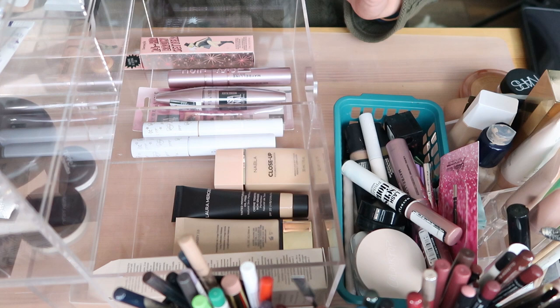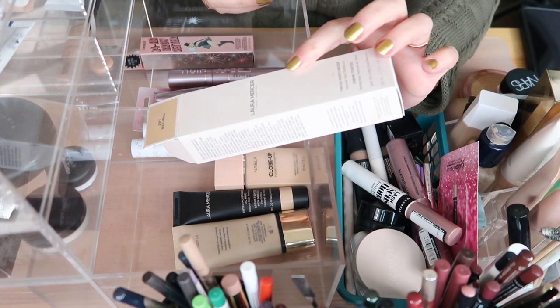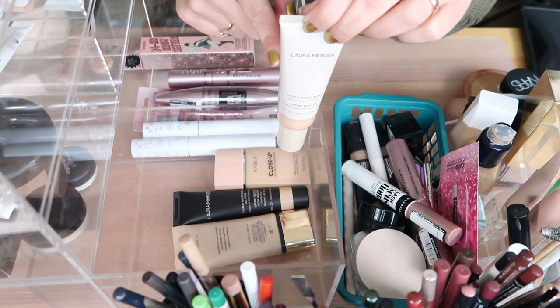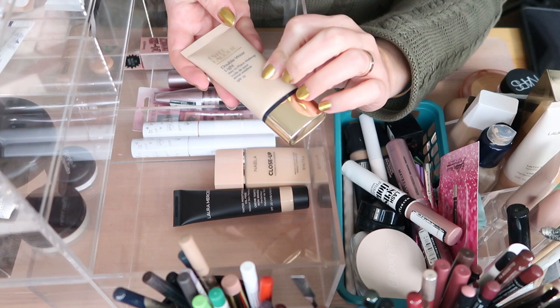Moving on to foundations and tinted moisturizers. The box of my Laura Mercier Tinted Moisturizer can go — the tinted moisturizer itself is here and in use. I purchased it on Vinted and it was full, a really great deal, and I use it a lot. I have the Estée Lauder Double Wear Light in Intensity 2 — this is discontinued and the old formulation. I tried it recently and it doesn't work for me anymore.